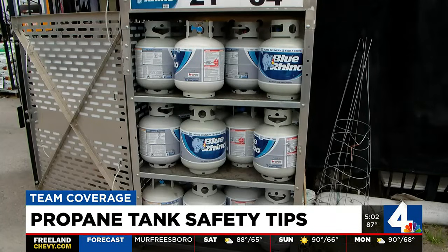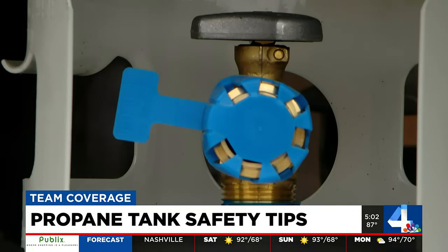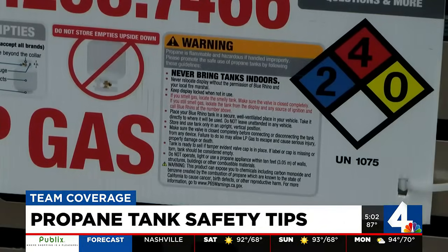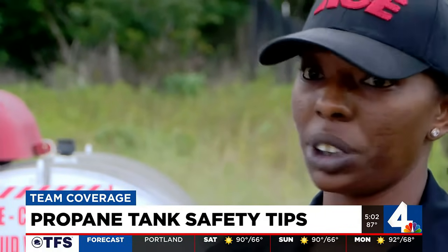Vanessa says you should do the same by always turning a tank off when you're not using it and making sure that valve is completely closed. It's always fine to double-check it — you can never be too safe when dealing with propane.